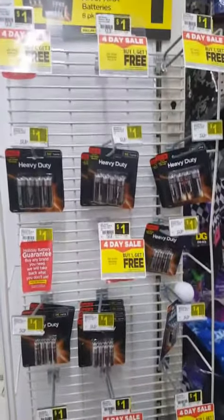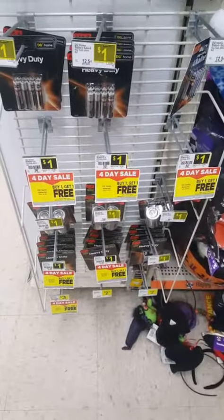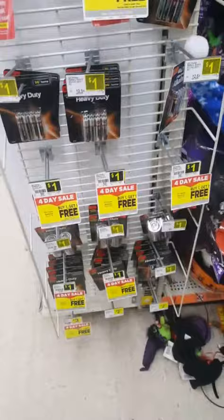Alright guys, great deal on batteries. Make sure you get up to Dollar General and take advantage of this. You have buy one get one free, but we also have $3 off when you spend $15. So just make sure you spend $15 and put in your phone number at the register.